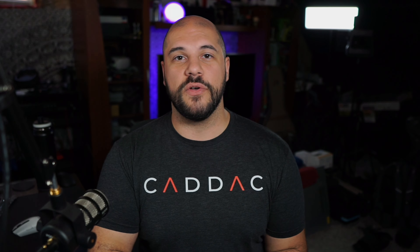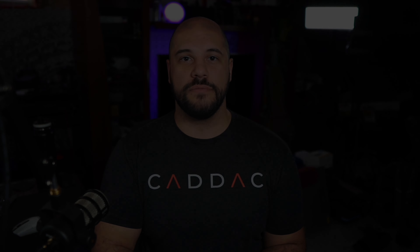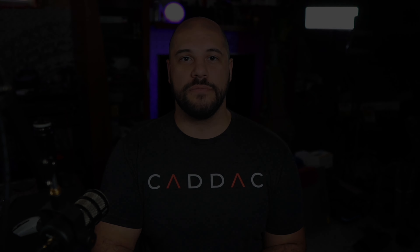And that's it — these are all my recommendations on what to do when getting a new computer, whether you've built your own desktop, bought a pre-built, or got a laptop. A lot of these can be done within about an hour, and then you're all set up and ready to go. I hope you found this video helpful. If you have questions, comments, or feedback, leave them in the comment section below. Big thanks to my Patreon sponsors, Thought Slime, Step Back, and Rojo Son of Dojo.